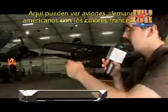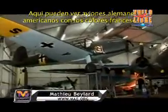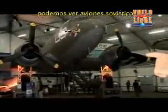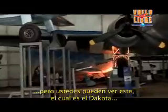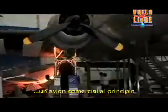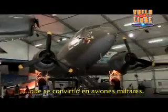So you can see German planes, you can see American planes wearing French colors, you can see Soviet planes, then you can see this one which is a Dakota — a commercial plane at the beginning which became a military plane.